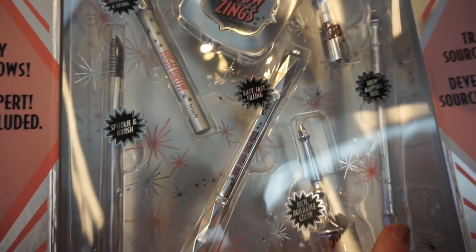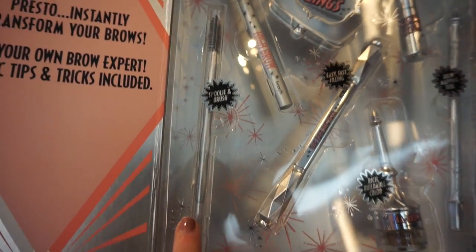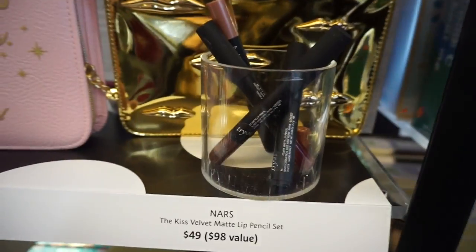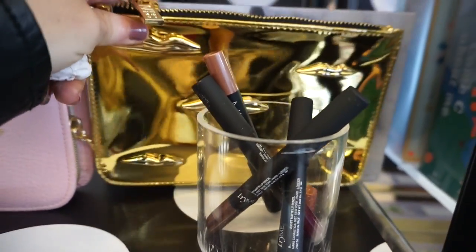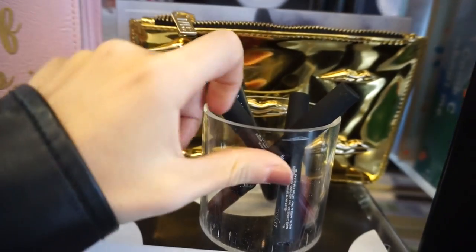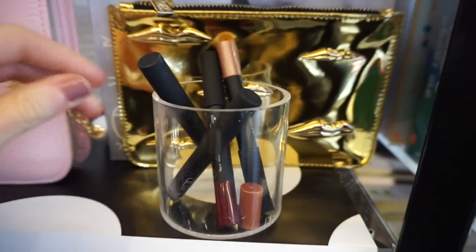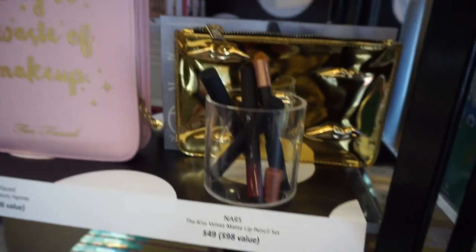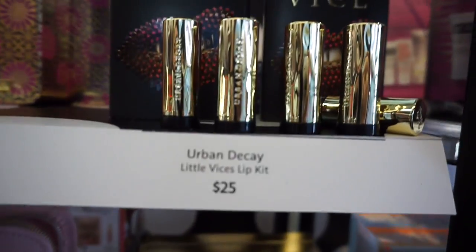I've tried this one before and I'm excited for this brush — I really need brushes in my life. This is the set by NARS and I love the bag that comes with it, but I don't feel like I really need it. It's $49, so maybe if it were $20 I'd get it, but not at that price.